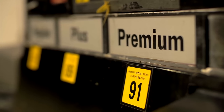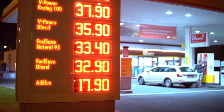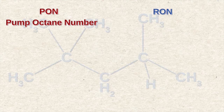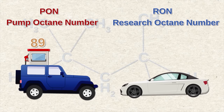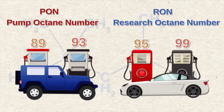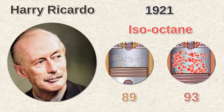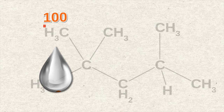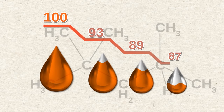Do you know why octane numbers at gas stations in the US differ from those in Europe? Europe has 95 and 99. This doesn't mean Europe uses higher octane — in the US, gas stations use pump octane number (PON), while Europe uses research octane number (RON). So the American 89 octane is the same as the European 95 octane, and American 93 premium is similar to European 99. In 1921, English engineer Harry Ricardo discovered that the more iso-octane in the fuel, the more resistant it was to detonation. He developed a scale to measure detonation resistance, and gasoline made up of 100% iso-octane was given an octane rating of 100.